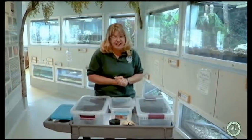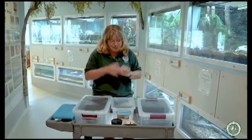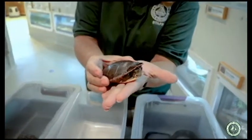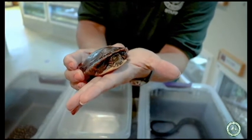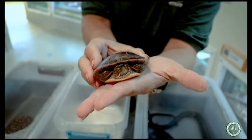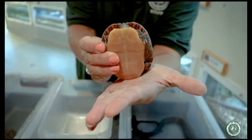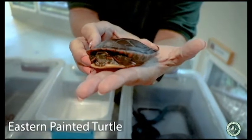I don't have any dinosaurs here today and I don't have any alligators, but I do have some turtles and snakes to share with you. Take a look at this little guy — he's being a little bit shy for us today. Check out his face and his colors: there's red and yellow. Look at his belly — look how bright yellow that is!